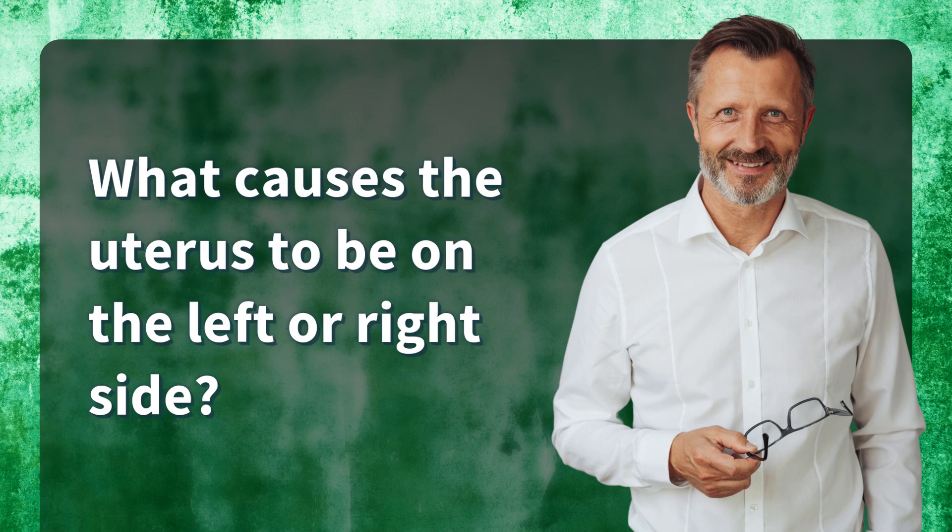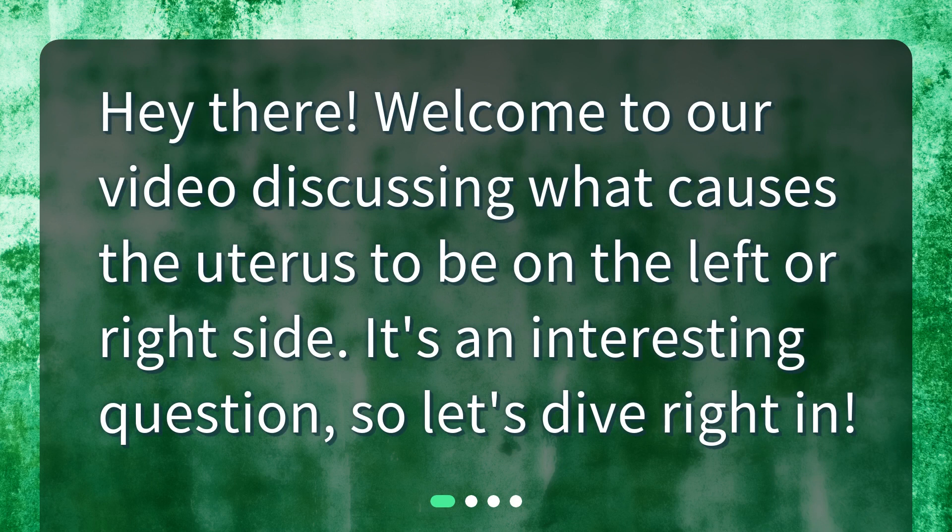What causes the uterus to be on the left or right side? Hey there! Welcome to our video discussing what causes the uterus to be on the left or right side. It's an interesting question, so let's dive right in.